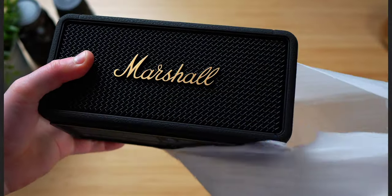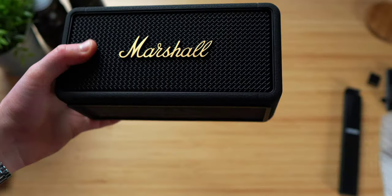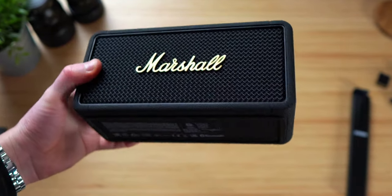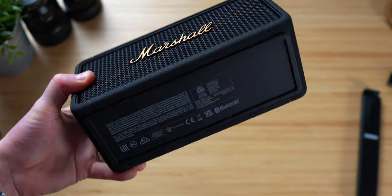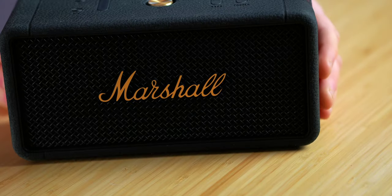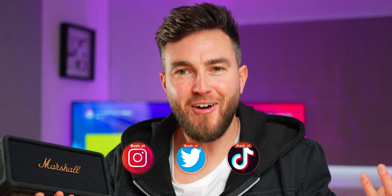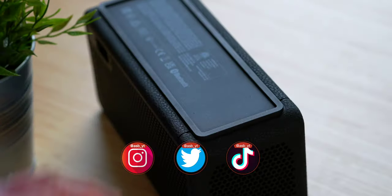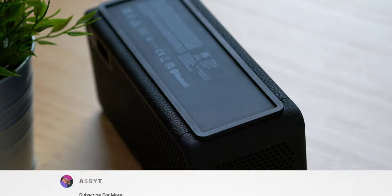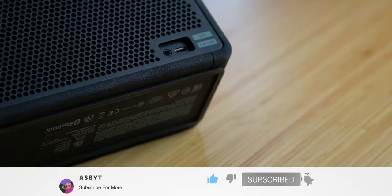The first thing I noticed was just how premium this looks and feels. There's a really nice weight to it, it feels really sturdy, and there's this lovely matte finish on this kind of rubbery, silicone-y texture. With these little gold touches on the top and on the text, it just looks really classy. You have a rubber rim on the bottom to keep it from slipping off a surface, and on the back your AUX and Type C charging ports.